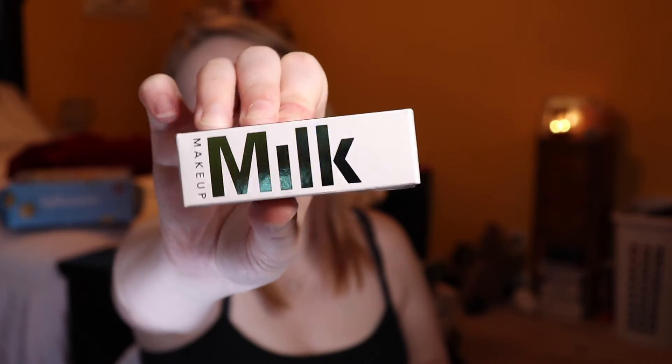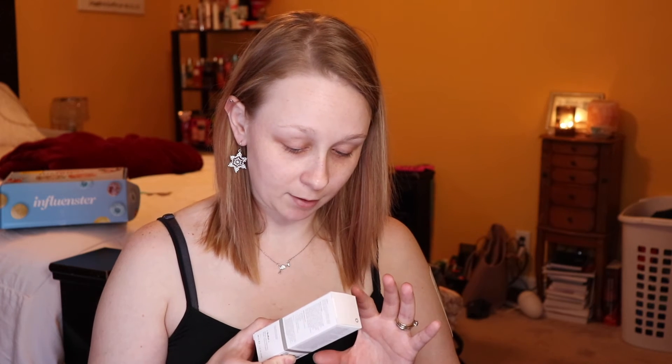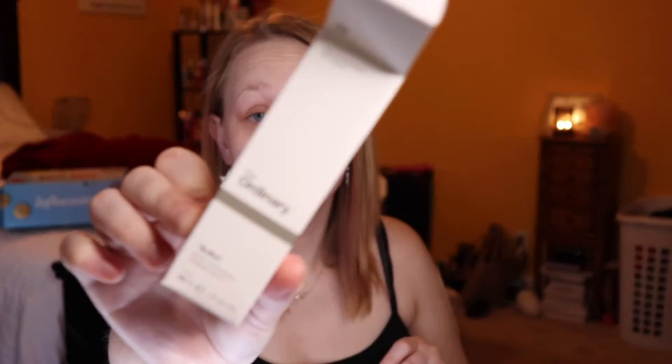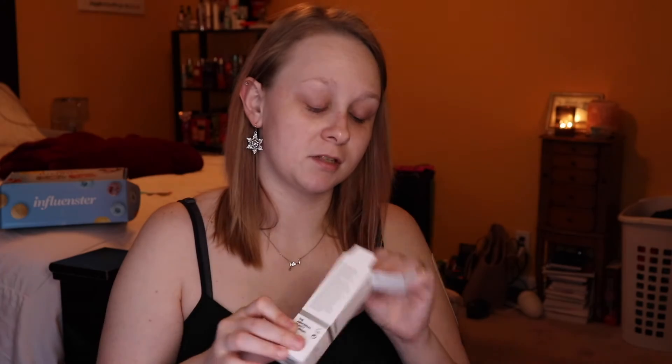I also picked up another Milk Makeup Hydro Primer. I was going to buy the big size, but I have some other primers and I wasn't too sure how this would do in the winter time, so I only picked up the sample to see how it would do — because sometimes my skin likes to do some weird stuff in the winter. I also picked up The Ordinary Buffet Multi-Technology Peptide Serum. I heard a lot of reviews about this and thought I would pick it up because I love skincare — skincare is my jam.